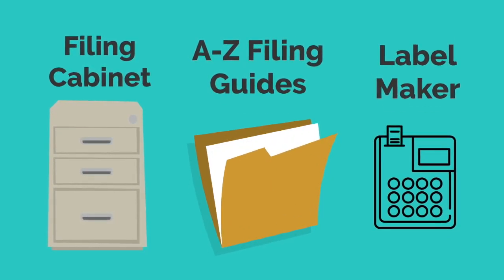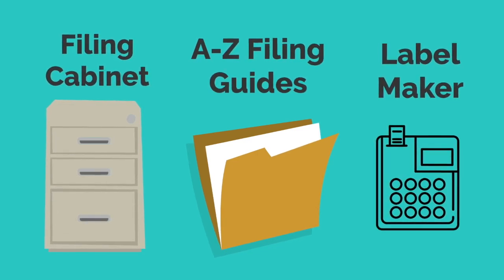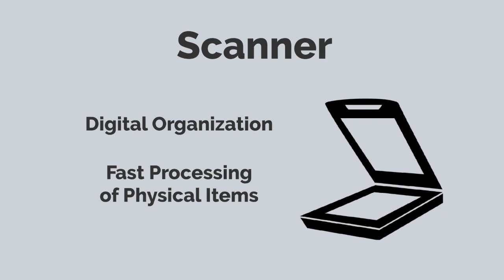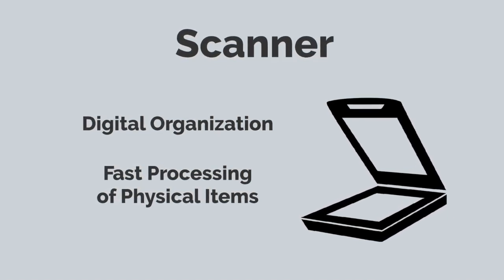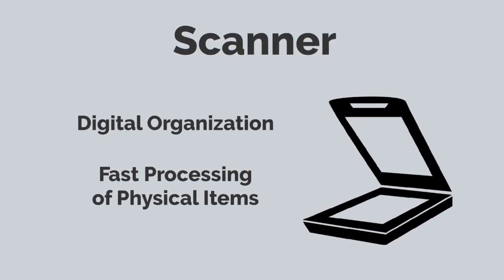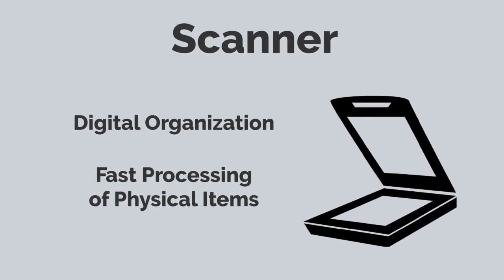Create a system to organize all of your physical documents with a filing cabinet, A through Z filing guides, and a label maker. These items will allow you to organize and find all your physical documents easily and efficiently. Get a scanner — a scanner will allow you to go towards a more digital organizational system. I would definitely recommend a professional scanner since it will make processing physical items extremely fast. However, if you want to use your phone as a free document scanner, click the link above.